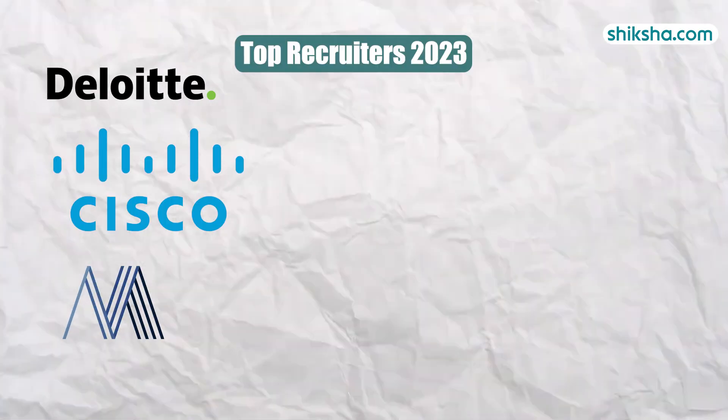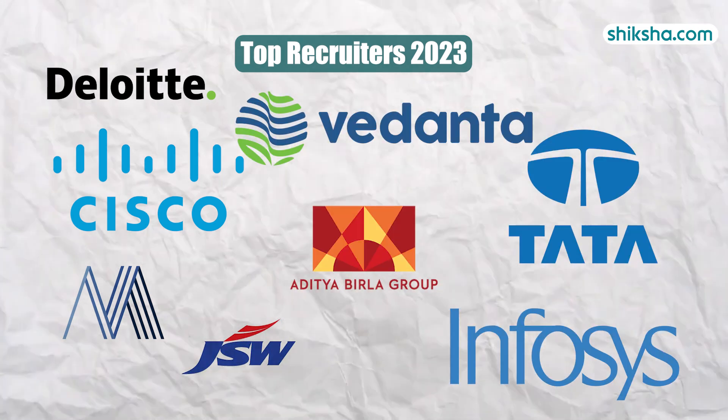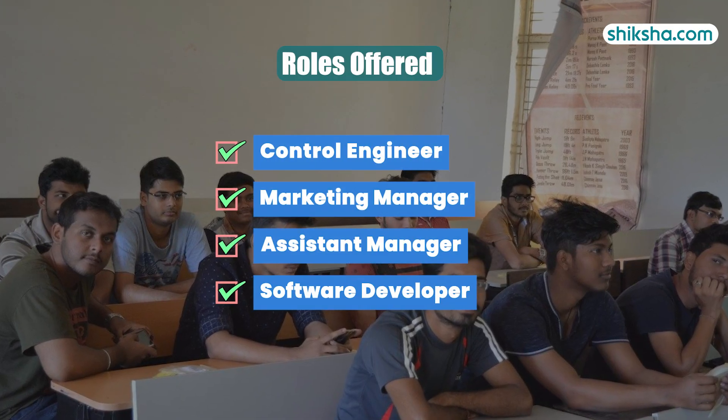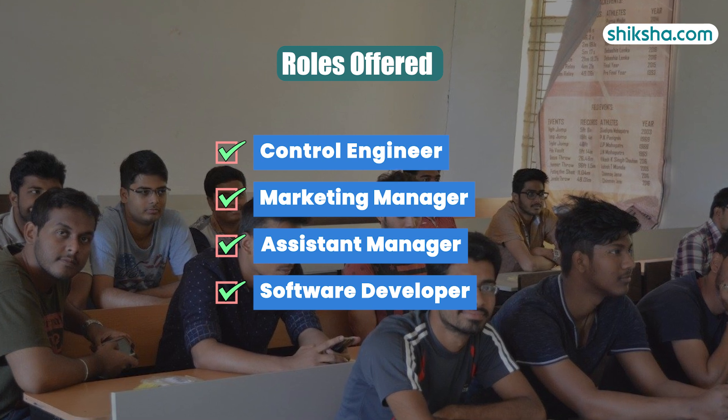Students share that companies like Deloitte, Cisco, Marquis Semiconductor, JSW, Vedanta, Birla, Tata Motors, and Infosys participated in the 2020–23 campus placement drive. Top roles offered included control engineer, marketing manager, assistant manager, and software developer, among others.